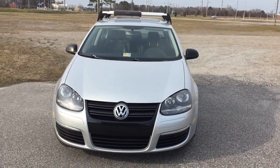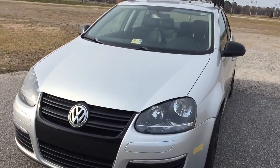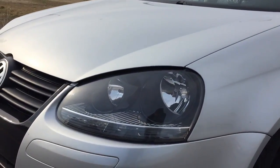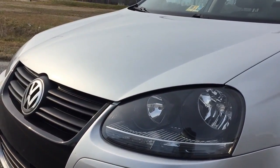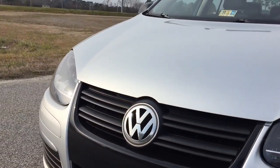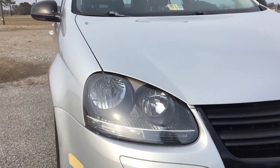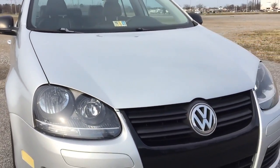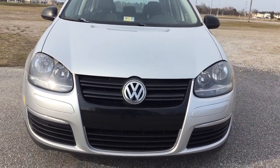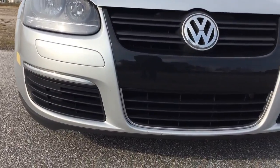Let's do a quick walk-around the vehicle, starting with the front. I got the blacked-out headlights — these are something I added. The thing about these headlights is they got really fogged up. I don't have a garage to park the car in, so they get direct sunlight and fogged up really bad, so I swapped those out with the black ones. Also got a black grille.